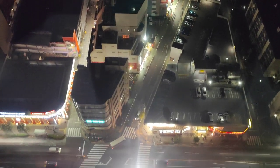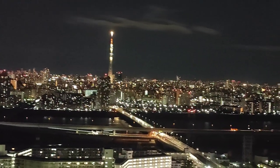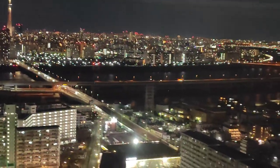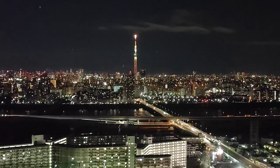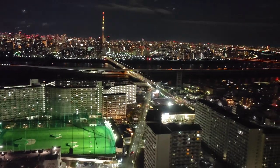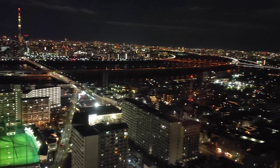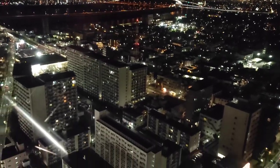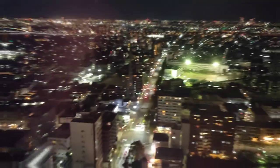Though the Tokyo Skytree building is the main point of observation from here, there are also other prominent points of interest you can observe from this deck — like Disneyland and the sea, the Ferris wheel at Kasairinkai Park, Mount Fuji if the weather is clear and sunny, Mount Tsukuba, Rainbow Bridge, Shinjuku skyscrapers, and Tokyo Tower as well. And if you are lucky, you might even see occasional fireworks from Tokyo Disneyland and Disney Sea.